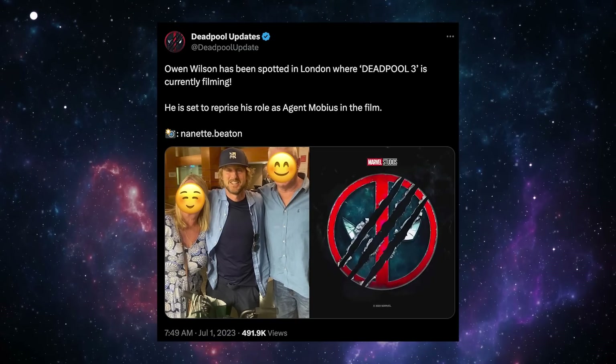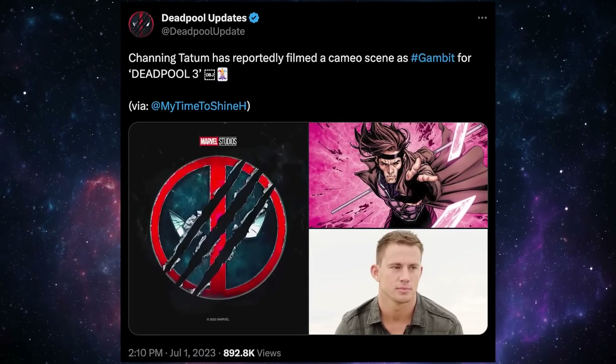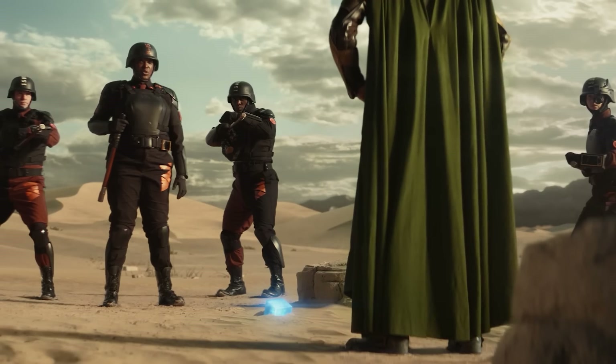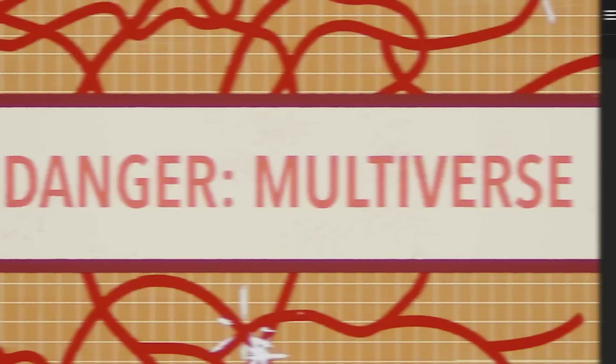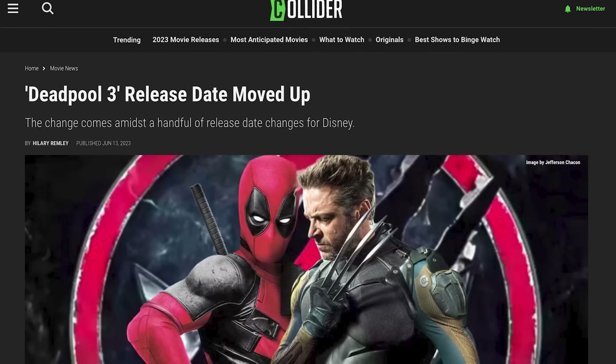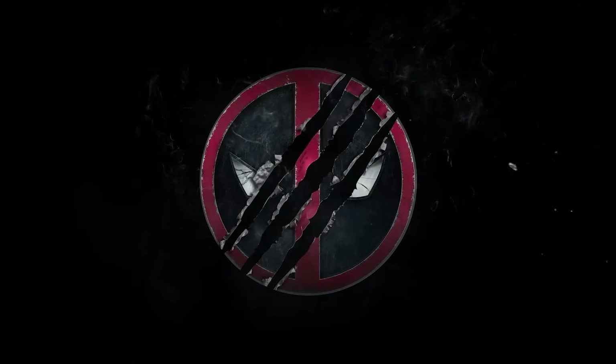Owen Wilson has been spotted in London where the movie is shooting, and there are even rumors of Channing Tatum shooting a cameo as Gambit. Take all these rumors with a grain of salt, but a plot involving the Time Variance Authority from Loki suggests multiple timelines and alternate realities. Marvel moved up this movie's release date to May 3rd, 2024, while pushing all other movies back, suggesting Kevin Feige sees it as an essential moneymaker.